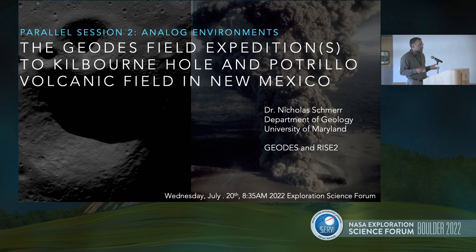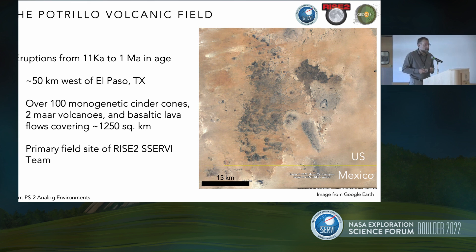I want to talk a little bit more about the field site that Ernie just described in the previous talk and give an overview of some of the science objectives from the GEODES perspective and some of the presentations that people are giving here at this conference and give a little advertisement for each of those studies. If you have a chance, go visit those posters.